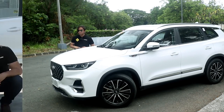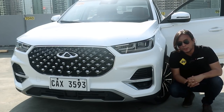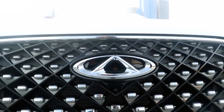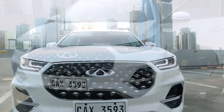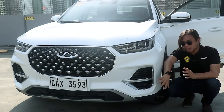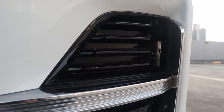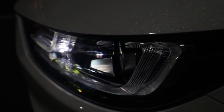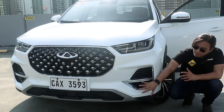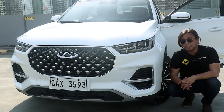The Tiggo 8 Pro features a completely redesigned front end with Chery's new grille — they call this the Galaxy Sunshine Grille. You get the Chery logo at the center and floating chrome accents which are supposed to look like stars, hence 'Galaxy.' The intakes on the side are actually real — you can see the front tire through them. It gets LED headlamps with LED DRLs, a full skid plate for a more rugged look, and a radar unit for adaptive cruise control and automatic emergency braking.